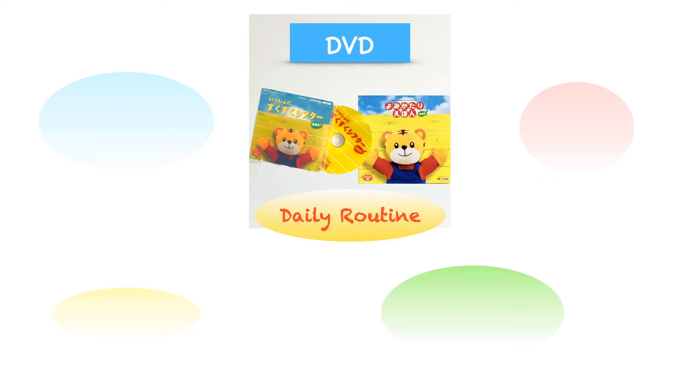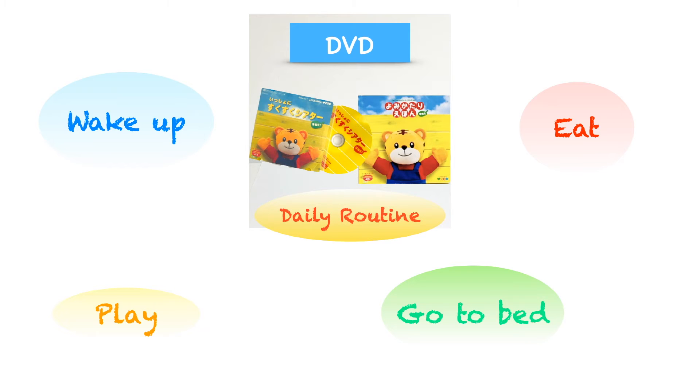Here is an example of how a DVD is structured. There is a story which is in line with an accompanying book and guidance on real applications. Today's theme is about daily routine, so you will see a simple story of Shimajiro waking up, eating, playing, and going to bed.